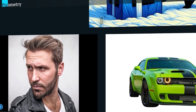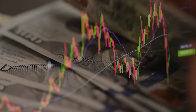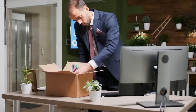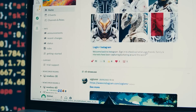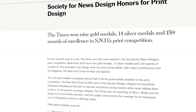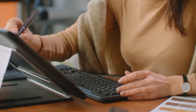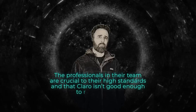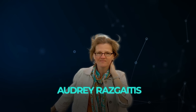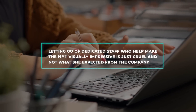Despite the NYT saying Claro is standard in the industry, the union argues that AI can't replicate the work their artists do. The union pointed out that the artists work on every editorial image in the print newspaper, which brings in over 30% of the company's revenue. They believe cutting 9 human roles and expecting software to do the job is a bad move, especially since the company's use of AI is already causing job insecurity. Guild members noted the NYT recently won 9 gold medals from the Society for News Design, highlighting the importance of their art department. Art department editor Chris Cayley said Claro isn't good enough to replace their professionals.